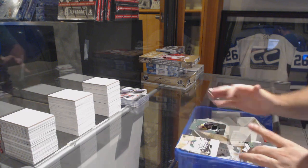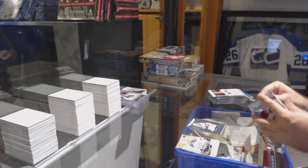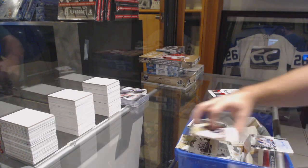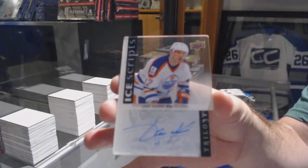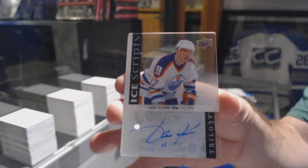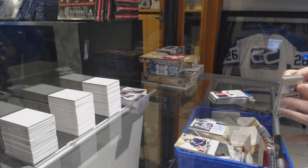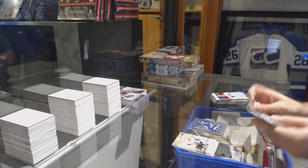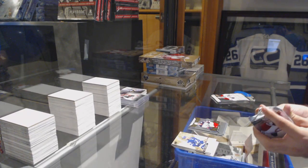We've got for the Golden Knights a rookie premieres jersey numbered to 399 — Vadim Shipachev — it is a phenomenal card, very happy with it. An Ice Scripts auto for the Oilers, Yari Curry — that's probably a short print. We've got a rainbow of Nikita Kucherov to 999 for the Tampa Bay Lightning, and Gabriel Carlson for the Columbus Blue Jackets, rookie premieres to 999.